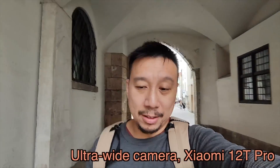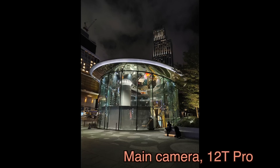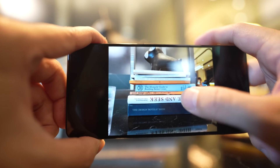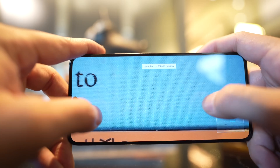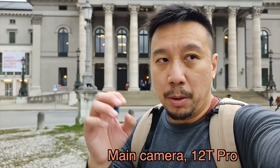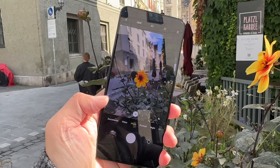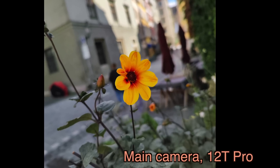The 200 megapixel camera allows the 12T Pro to shoot multiple kinds of photos. You can either shoot a pixel-binned photo using 200 megapixels worth of data, or you can shoot a normal 200 megapixel photo that allows you to crop in a lot more. Most of you probably know about pixel binning already, but I'll explain it quickly: it's a software trick that combines multiple pixels' worth of image information into one super pixel, so each pixel packs more image information, improving dynamic range, colors, details, and sharpness.